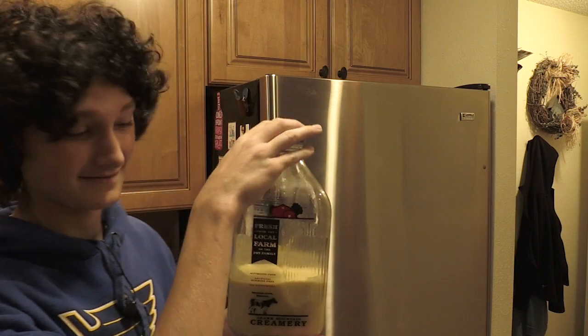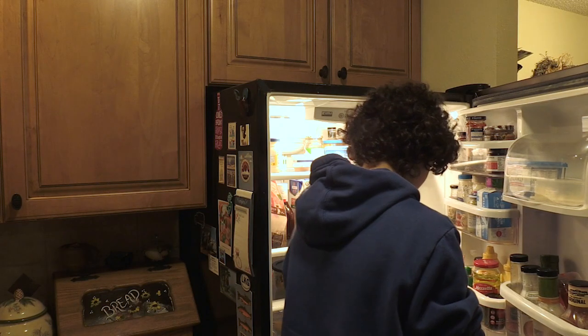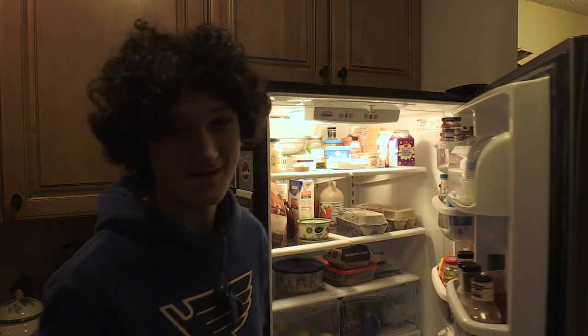Now you want to put it in the fridge to chill — right there. Nice. See ya when it's cold, I guess. I don't know how long this is going to take.